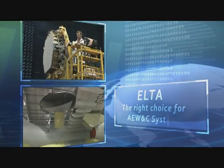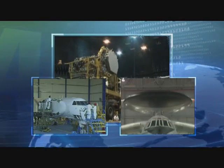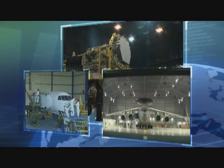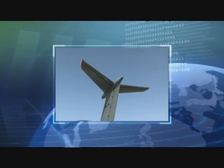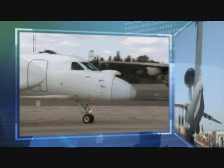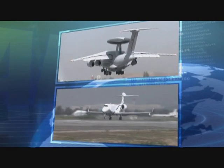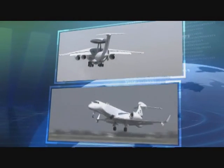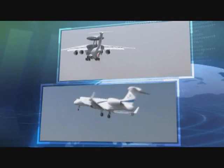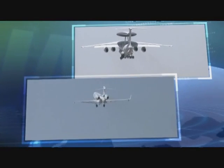ELTA — all capabilities under one roof — has successfully integrated AEW&C systems on different platforms. A true technology pioneer with years of technical and operational experience, ELTA provides the two most advanced third-generation AEW&C systems in the world: the right choice to control your nation's sky, sea, and land arenas.